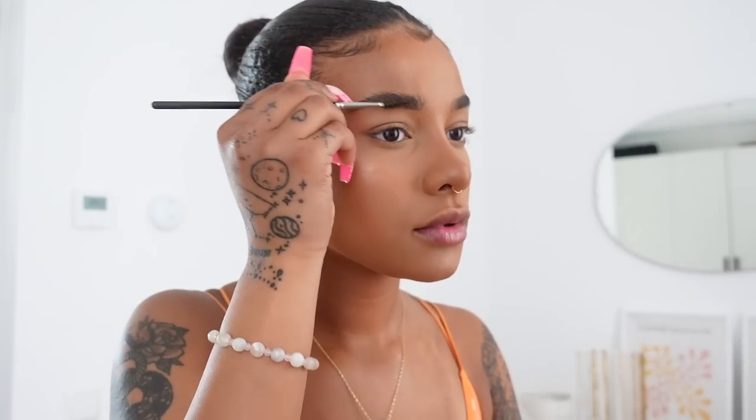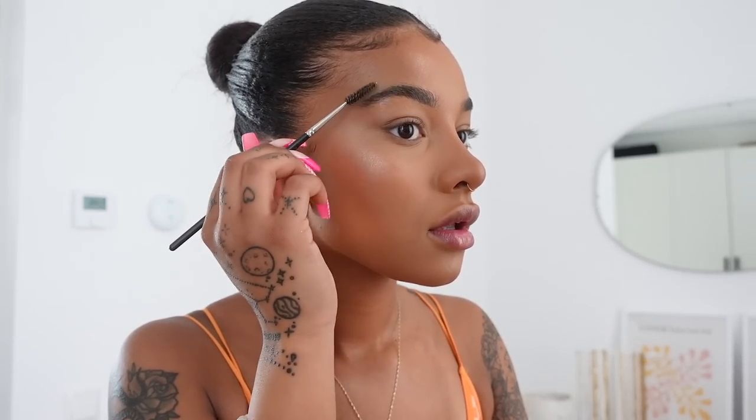My literal holy grail brow gel is the NYX Brow Glue. This is such good stuff — it basically looks like the soap brow technique but it's easier. It's really sticky, so I brush it through my brows, then pat it because you want it to stick down, then take a spoolie and perfect the shape. I really push down on my skin to make it stick, then just perfect the shape. It lasts all day. I also love using this when I'm not wearing makeup — it's really natural but keeps your brows in place. It's also really affordable since it's NYX, so I'd definitely recommend it.